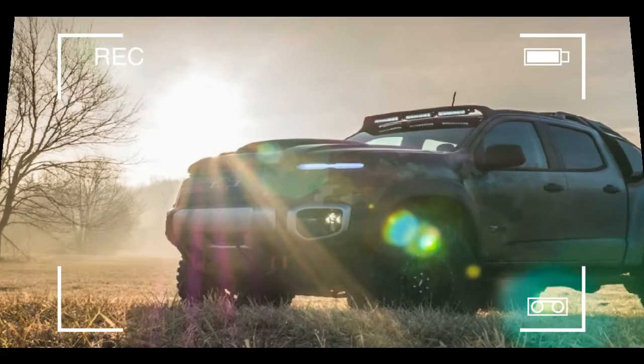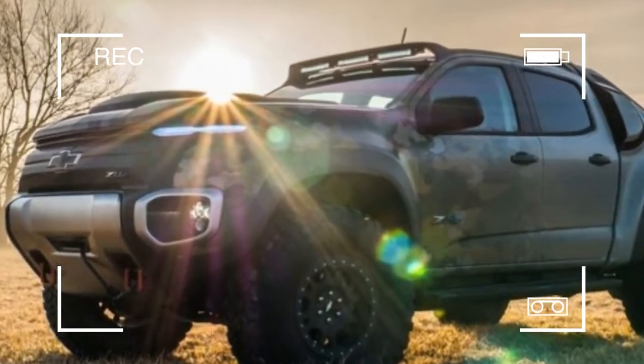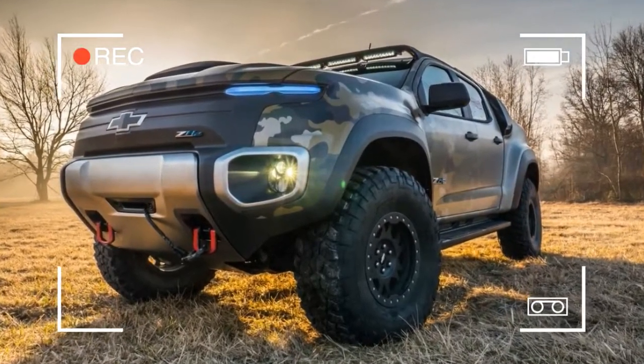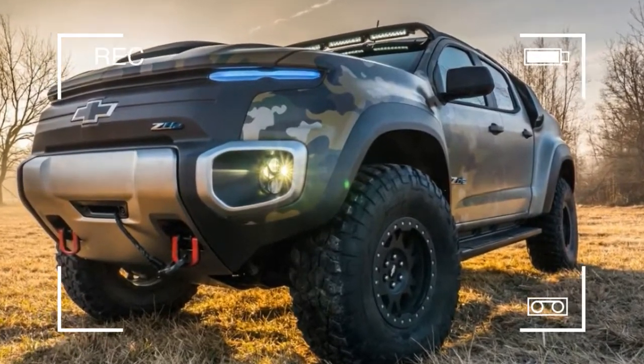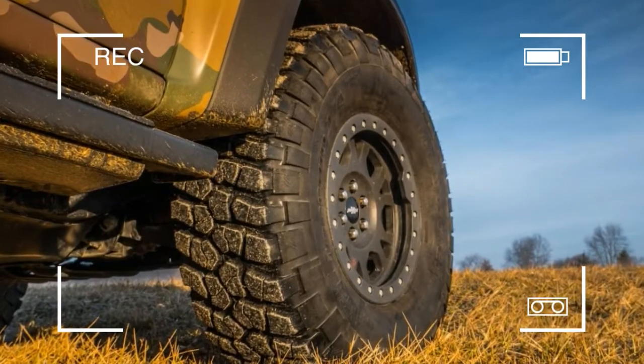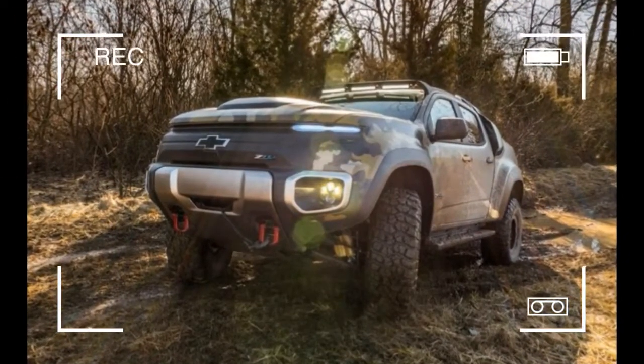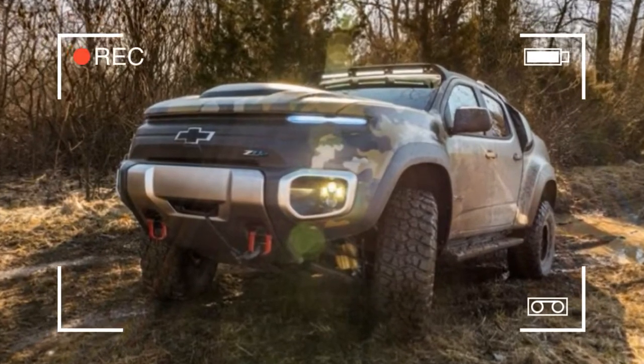GM revealed the truck last fall and has just turned it over to the Army, where officers and enlisted soldiers will spend about a year evaluating its effectiveness and attributes. On paper, these attributes — namely a low heat signature and near silent operation — sound more like video game upgrades than real-life ones.